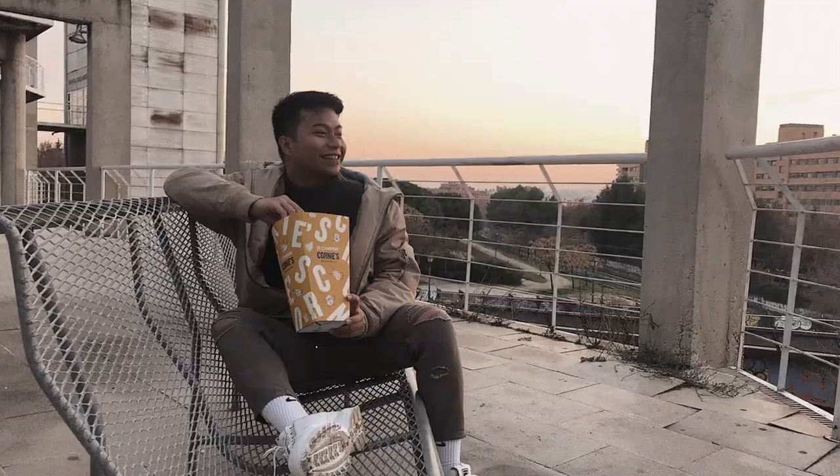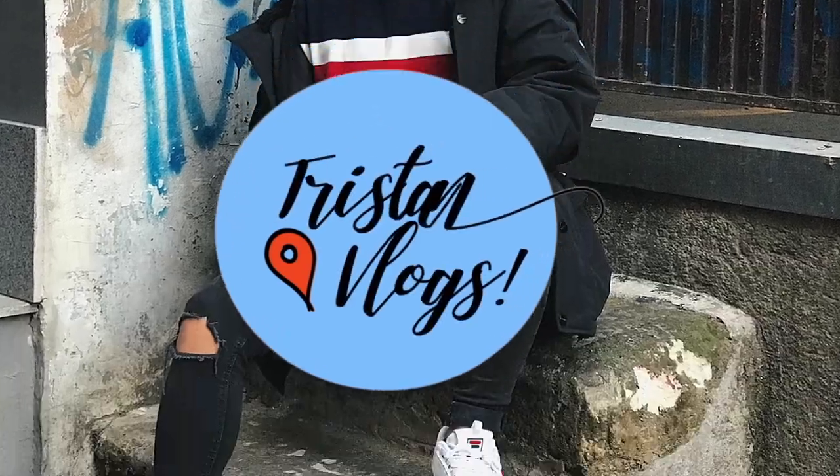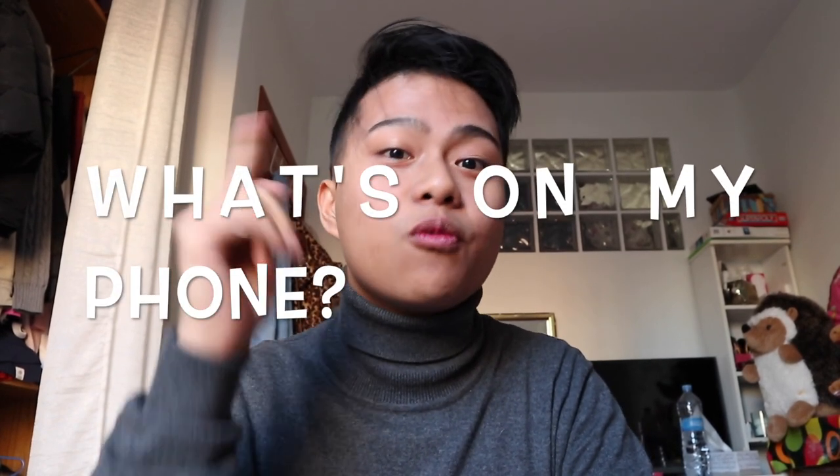Good morning friends! Welcome back to my channel guys! Tristan Gonzalez is here again! For today's video I'm gonna show you my phone — what's on my phone. Do you want to know what's on my phone?